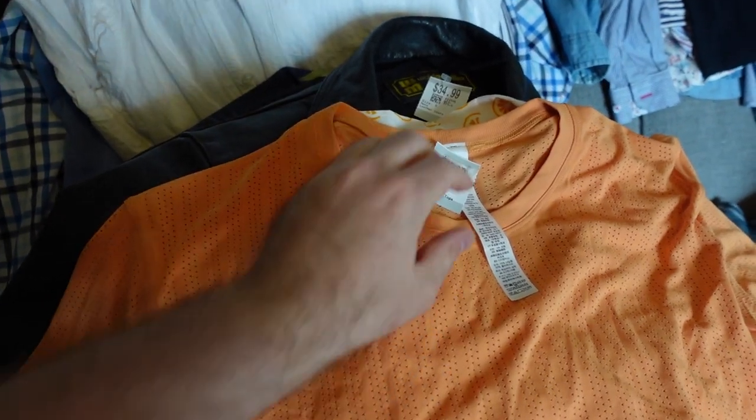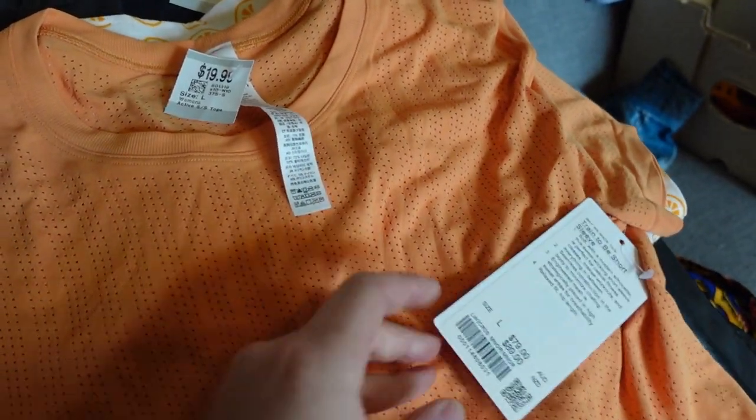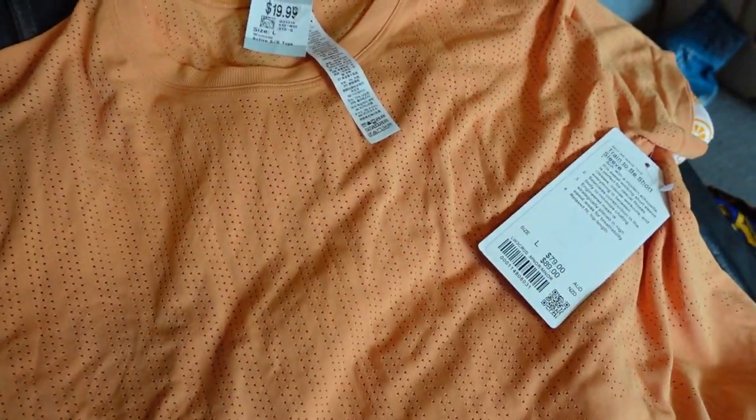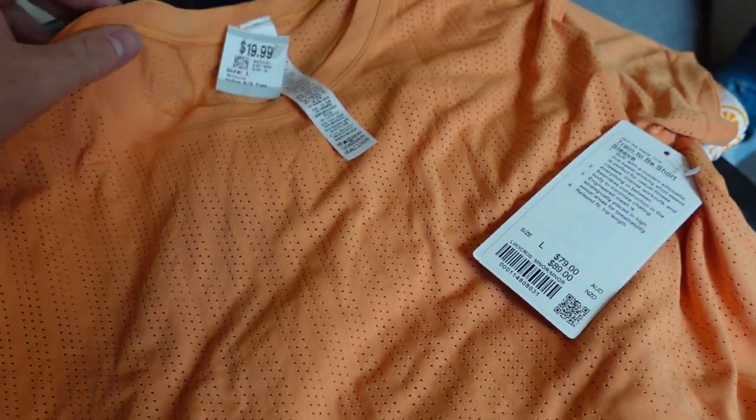Good morning guys, it is Saturday today. I'll show you a little bit of a haul from yesterday and then we're going to get to listings. Let's do a quick flick through. Jazzy picked up this new tagged Lululemon basic top. We did pay up for that — $19.99 — but I think that's going to hold its value pretty well. Tag price is $79, so if we get around $60 out of that I think we'll do okay.